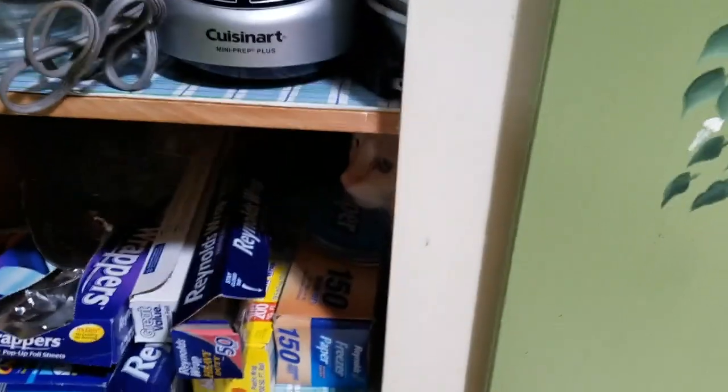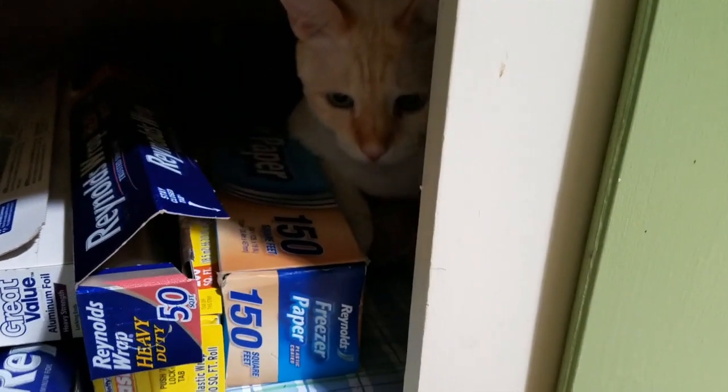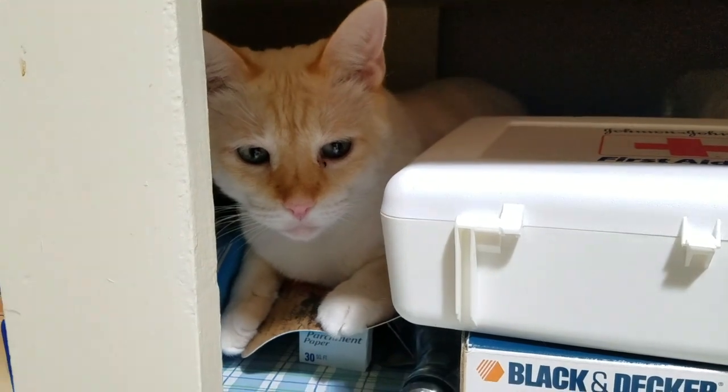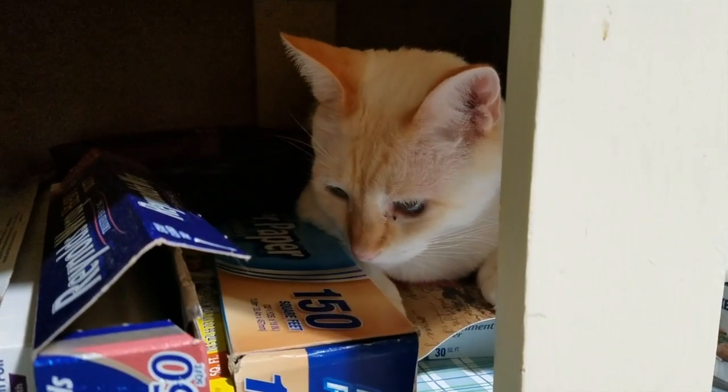Couldn't find Puppy. Then I heard some rustling, and there's a little boy. He's actually relaxing. What are you doing in there? You're a good boy. You want to stay in there? You want to take a nap? Will you be my kitty model for a video?